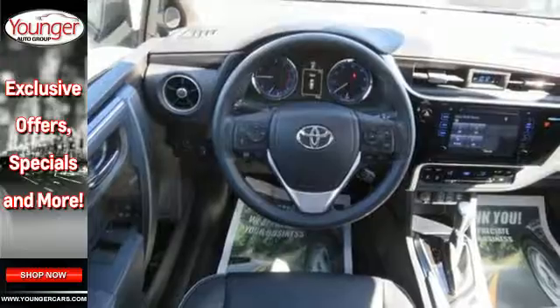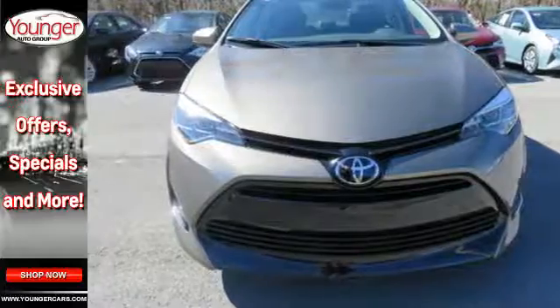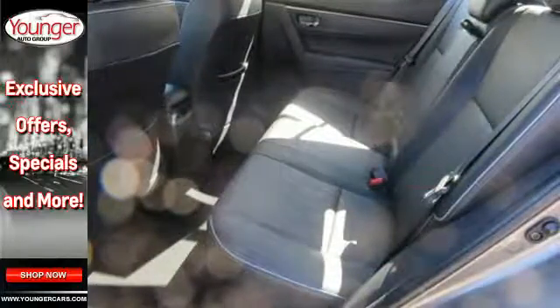You'll enjoy the Entune audio with touchscreen and the peace of mind from Toyota Safety Sense, which includes pre-collision system with pedestrian detection, lane departure alert with steering assist and dynamic radar cruise control. Make your drive better. Make this Corolla yours today.